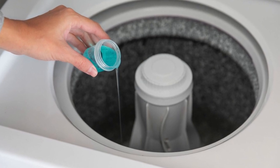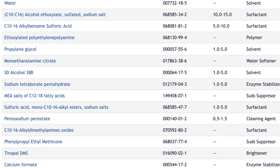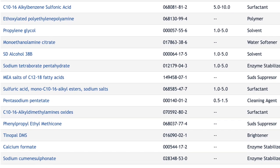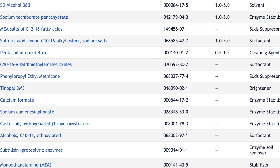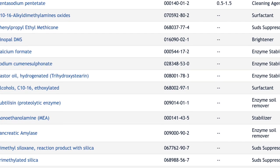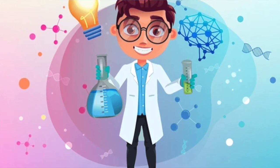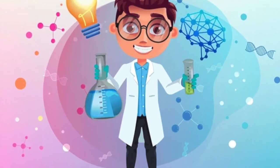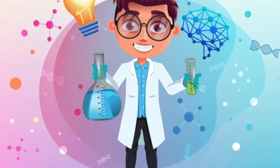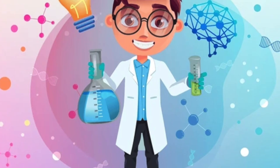Most people don't give much thought to the detergents they add to their washing machine, but there is an incredible amount of science that has gone into developing these complex formulas, and they are complex indeed — but each ingredient serves a specific purpose. Next time you do your laundry, do it in cold water and reflect on the ingenuity of chemists and what they have done to manufacture the powder or liquid that you are pouring into your machine. We have come a long way from using lye soap and washboards.